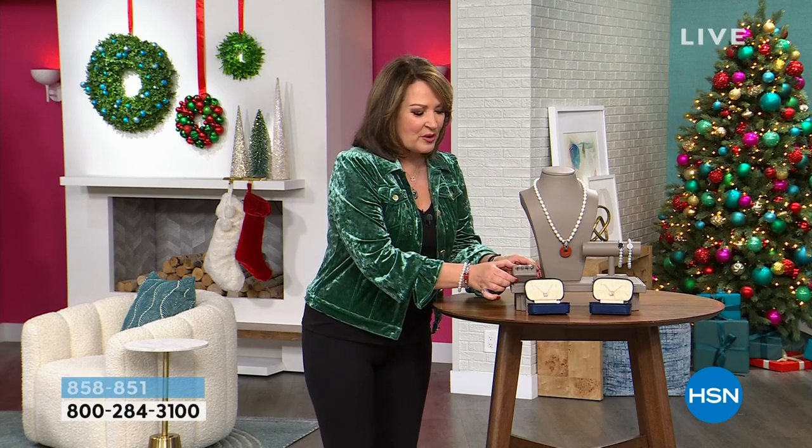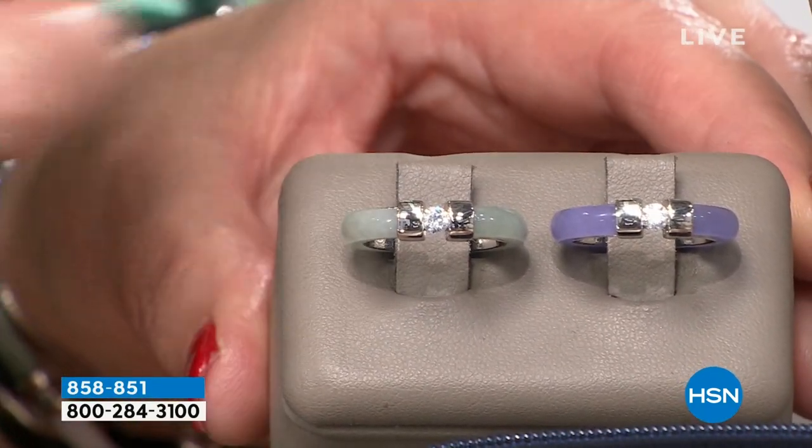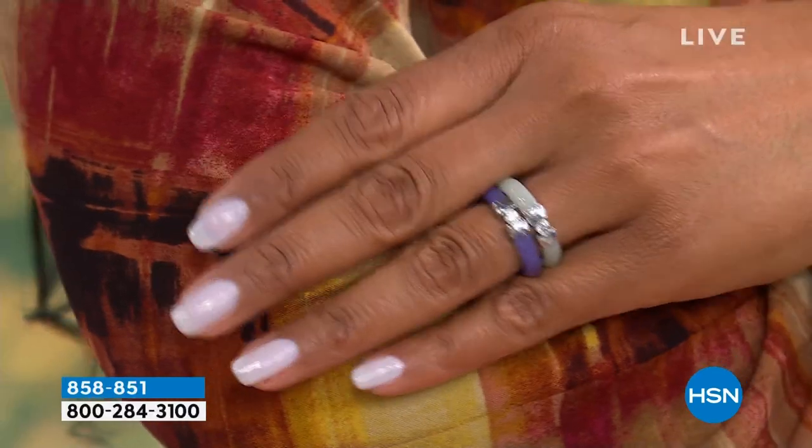We're going to feature jade today — we start with Jade of Yesteryear. You just saw a little snippet of Stella; she's going to be joining us. We have such beautiful choices, and we also have Absolute coming up later on. Let me show you what's going to take place in this first hour, and then we will get our jewelry party started — including this adorable brand-new band ring. You can wear one, wear two, stack them up. It looks like a diamond. That's a beautiful simulated diamond center, and this is so classic for jade.